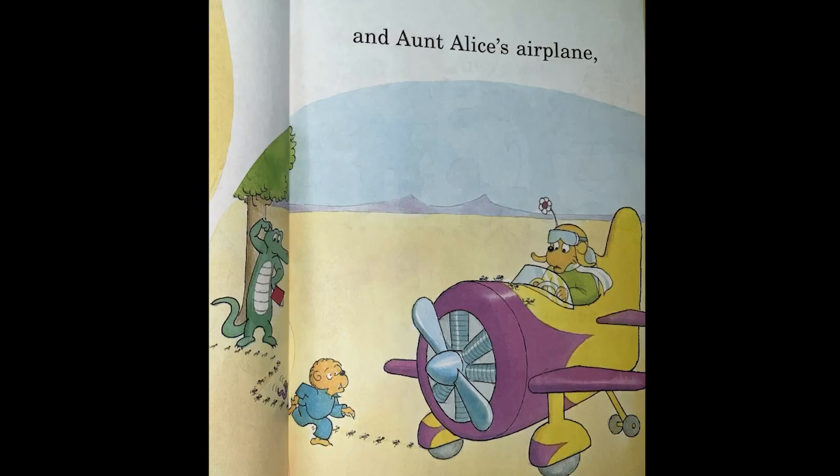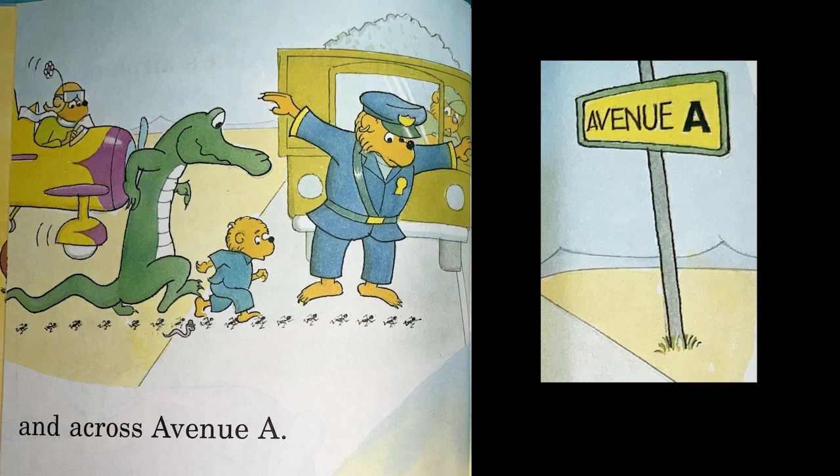And an Aunt Alice's Airplane. And across Avenue A.